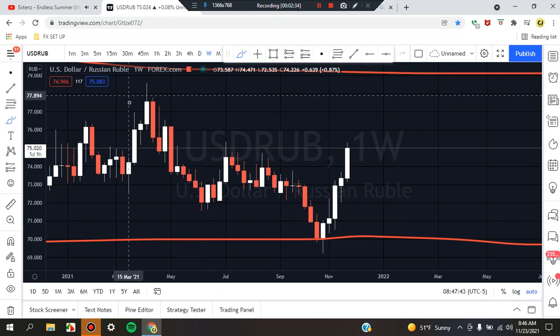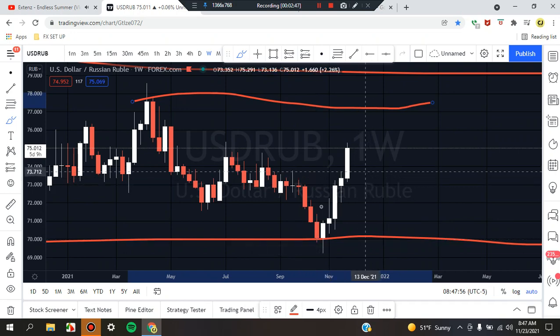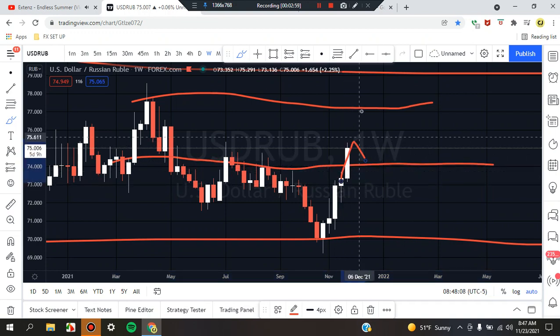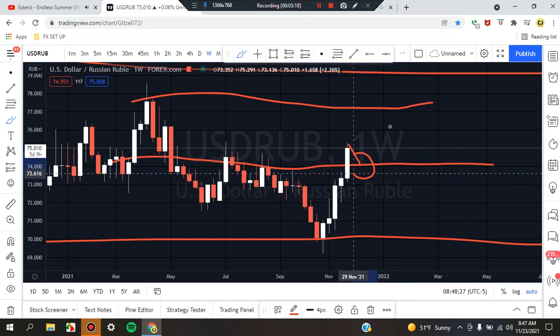On the weekly time frame, price action is trying to return back to the area highs. Price is coming from the low to that big point we created earlier. Taking the top and bottom toward the midline — right to the middle — we can clearly see price is trying to break that midpoint. It currently just broke the midpoint, so we're probably looking for a break and retest or for it to come back down for some type of retest candle or doji in this area. We'll identify entry on the lower time frames.